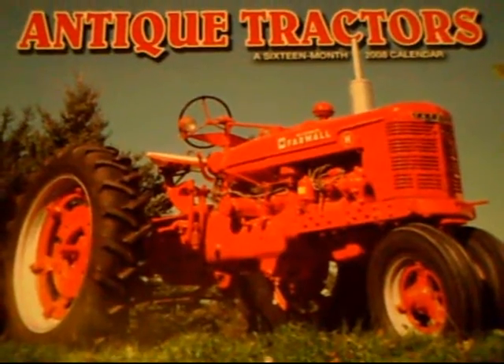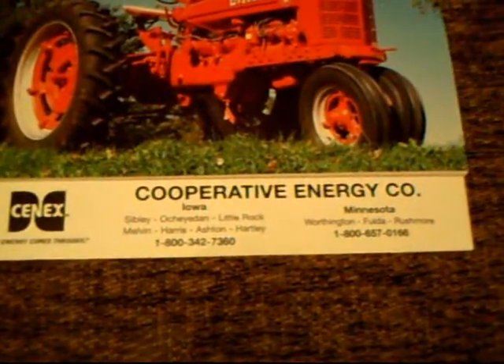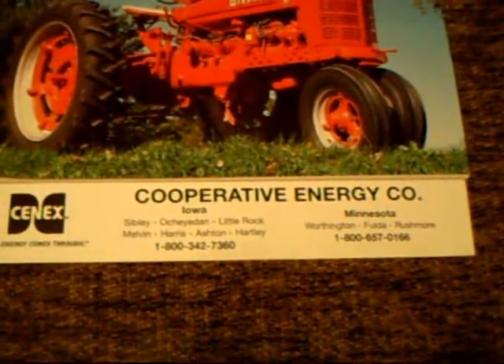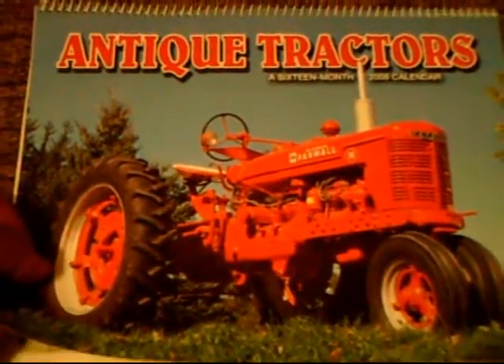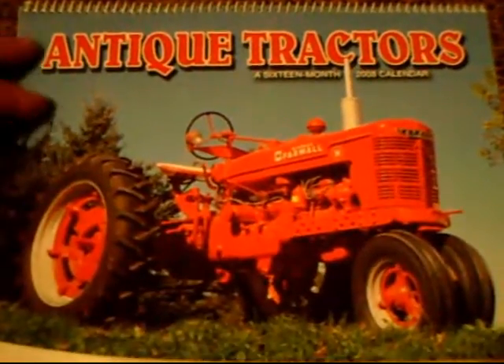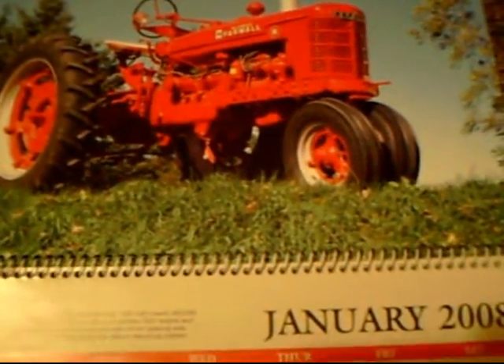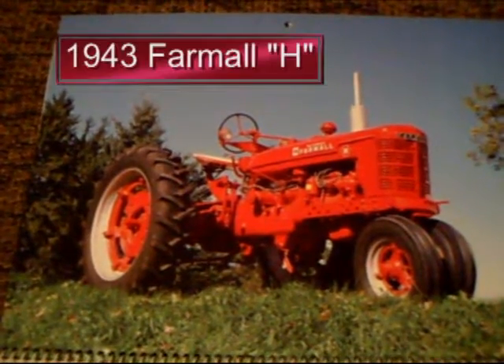Take a quick look at this. Today I thought I'd show you my antique tractor calendar that I just received from my local Sanix dealer here in Sibley, Iowa. Let's take a look at this beautiful calendar that I just got — it's pretty neat. It's a 2008 calendar.